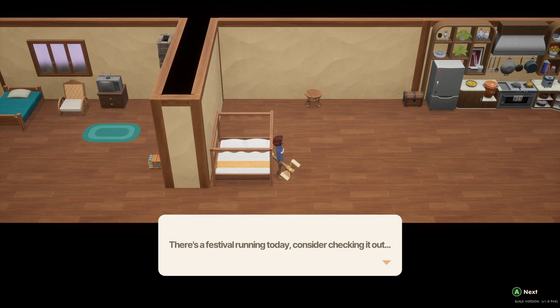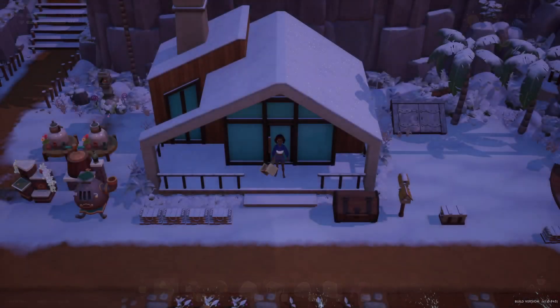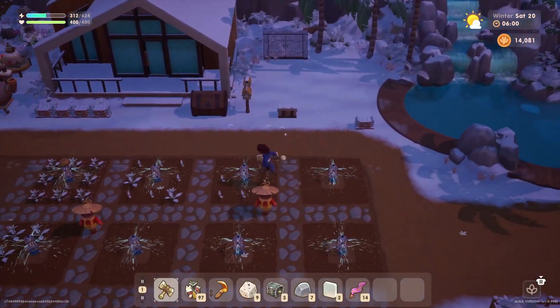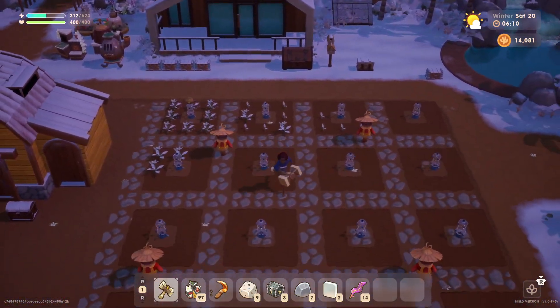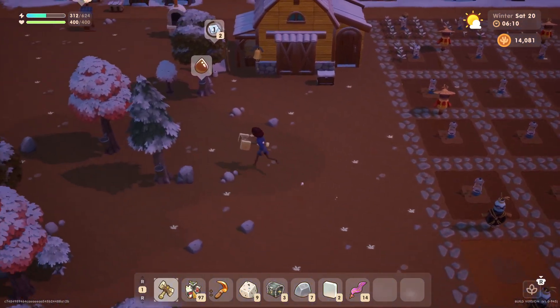Hello everyone and welcome back to Carlisle Island. My name is Melanie B. It is now Saturday the 20th of winter. So I guess there is another day of the winter festival — we thought there was only three days but I guess there is four days in total. That's just fine by me. Maybe we'll go check that out.